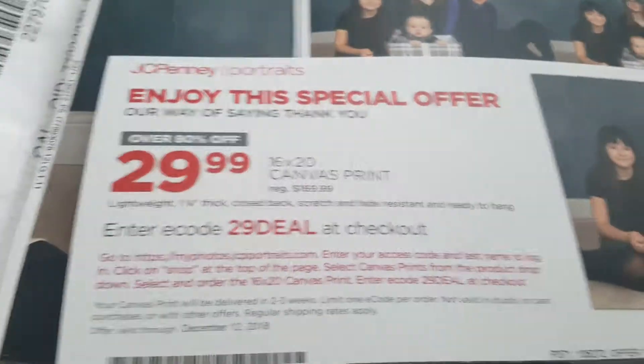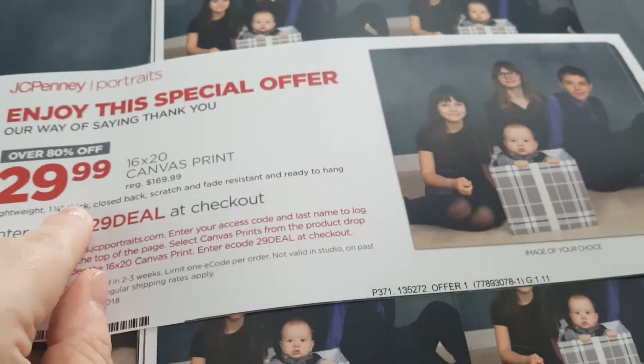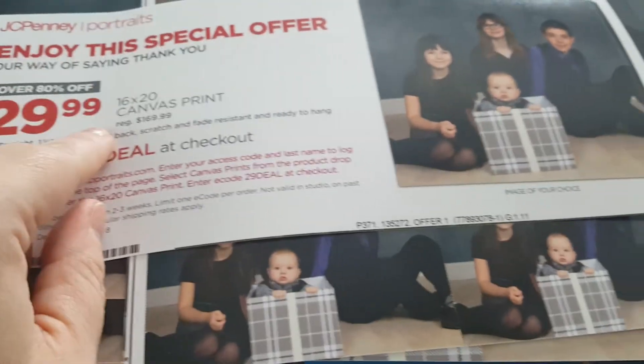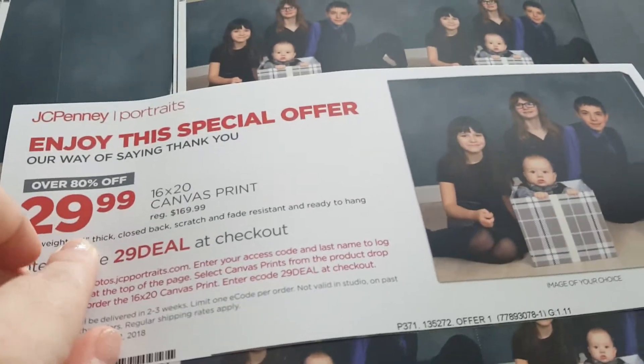This 16x20 canvas print is $30. They had the exact same Groupon coupon for $30 for the exact same size. So I'm not sure — are you really saving that much money with the coupon?